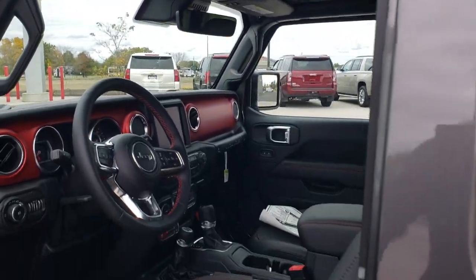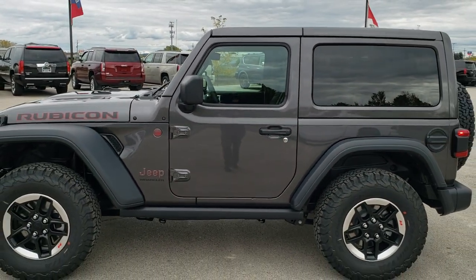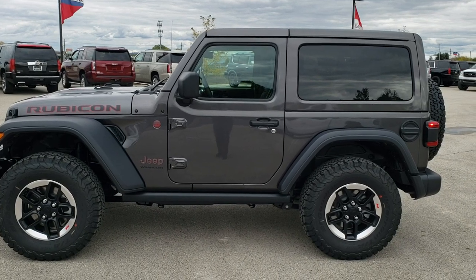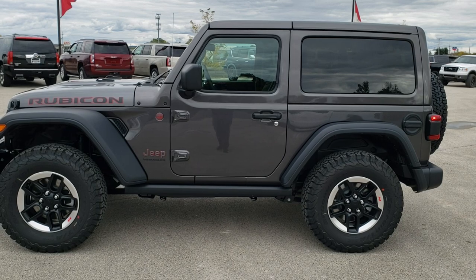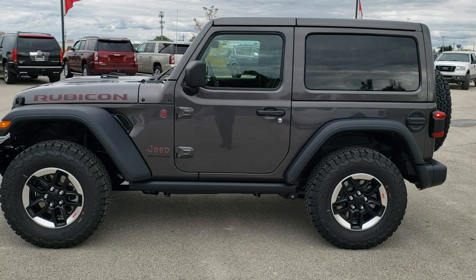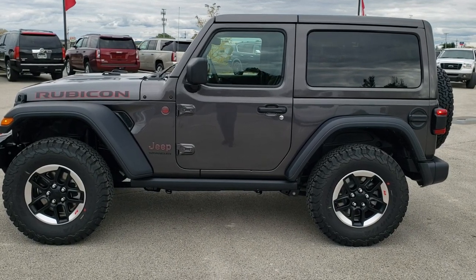If you'd like to see more pictures of this Jeep or any of our other 450 new and used cars, trucks, and SUVs, go to summitauto.com. For more HD videos, go to youtube.com/summitauto. Remember to like, subscribe, and share this video. You'll see a link to subscribe to our YouTube channel on your left, more Wrangler videos on your right, and a link to this vehicle on our website at the bottom. We look forward to helping you with this brand new 2021 Jeep Wrangler Rubicon.